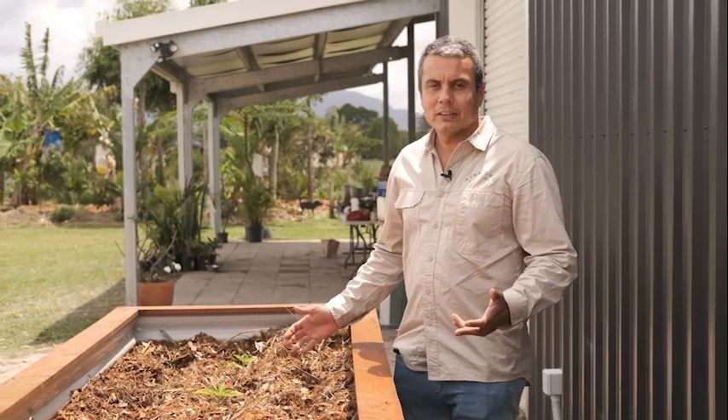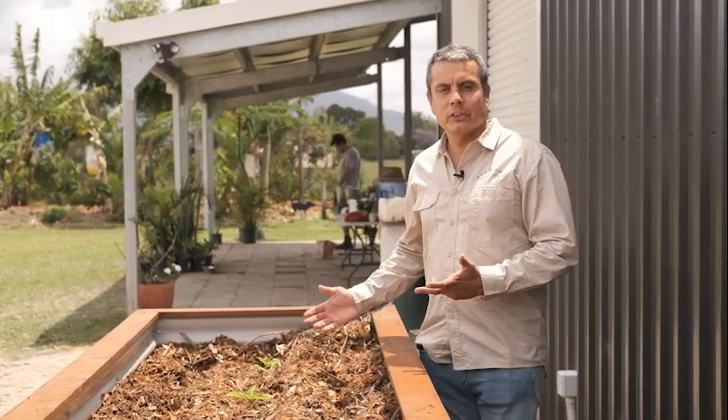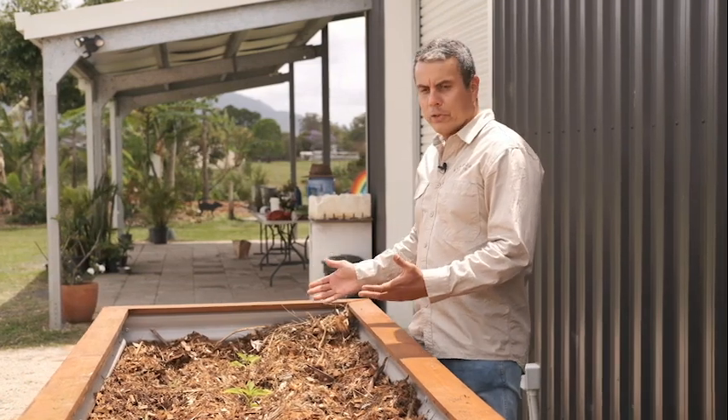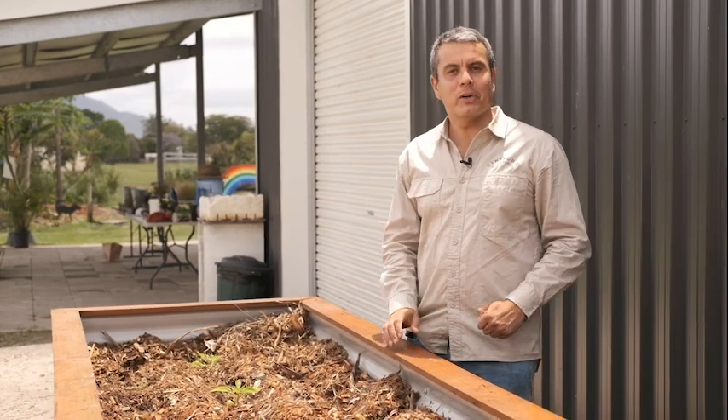Growing food in your backyard is not expensive. If you want to learn how to do it, talk to us — you'll see how cost-effective it could be. Harvesting your own food could be as cheap as going to the grocery shops. If you want to learn more about it, please click on the link below and talk to us.